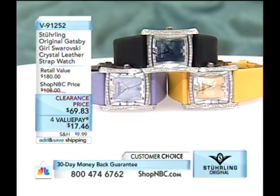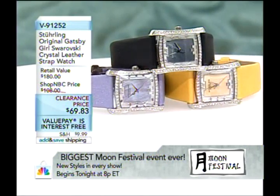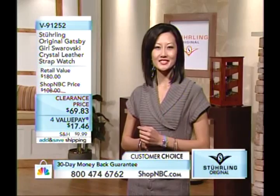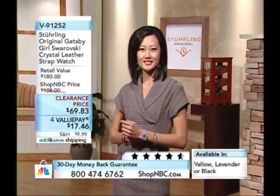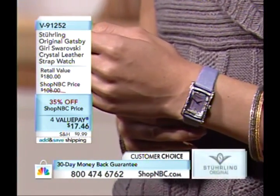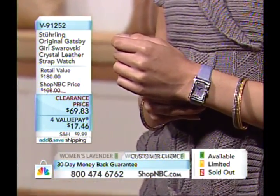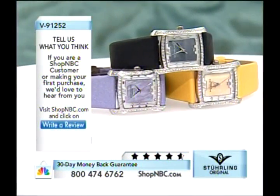At $69.83 you don't expect a dual deployant clasp, a mother of pearl dial, real Swarovski crystals, or a Swiss quartz movement with three hands and a date — but you get all of it. The movement is a Ronda 725. We could have used a much less expensive movement at this price; it was not intended to sell this low. We've taken 35% off the Shop NBC price, and $17.46 is your first value payment.